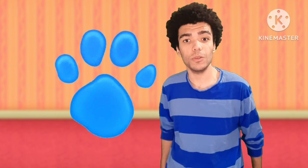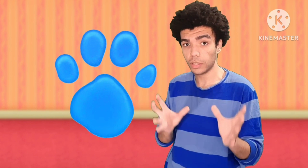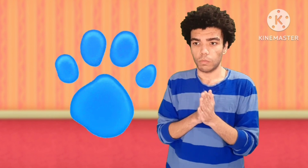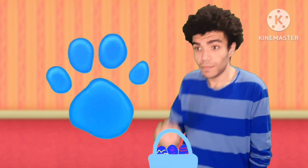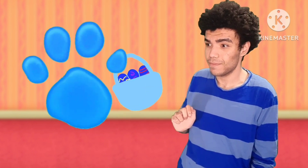Now remember, Blue's paw prints will be on the clues. Hey, paw print — Happy Easter! You're welcome. Hey, you know what we need for Blue's Clues? Our handy dandy notebook!